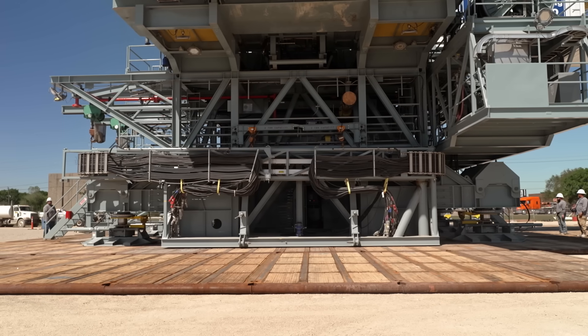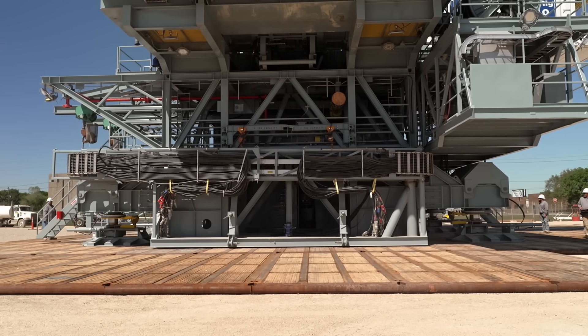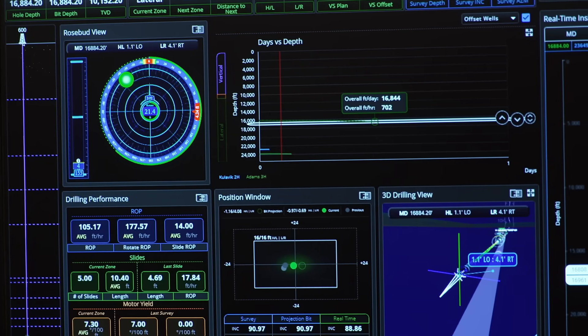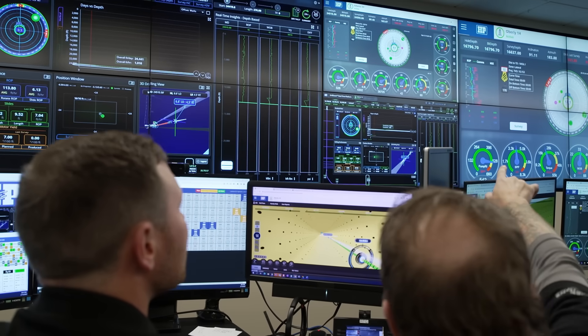Hydraulic systems power the walking legs, which are strategically placed around the rig structure. They can be remotely operated to adapt to various terrains, including uneven surfaces and inclines.